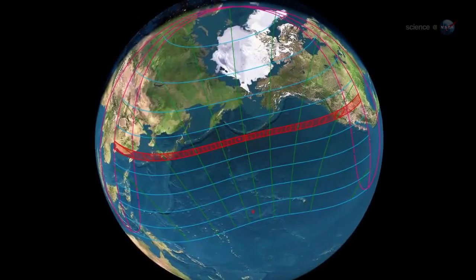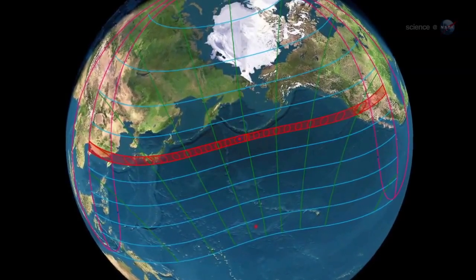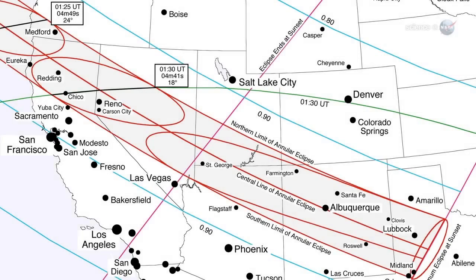The path of annularity is a strip about 300 kilometers wide and thousands of kilometers long. It stretches from China and Japan across the Pacific Ocean to the middle of North America. In the United States,